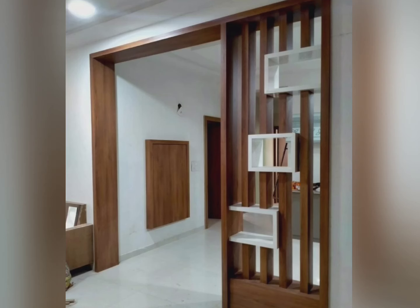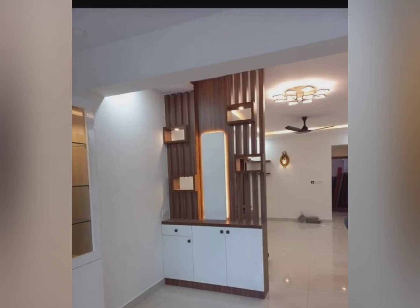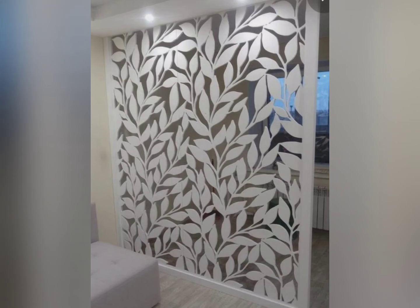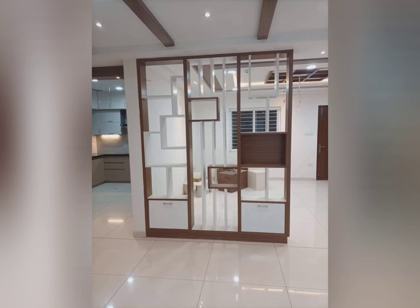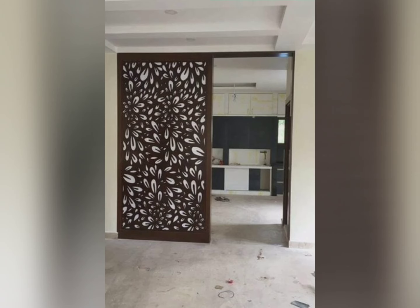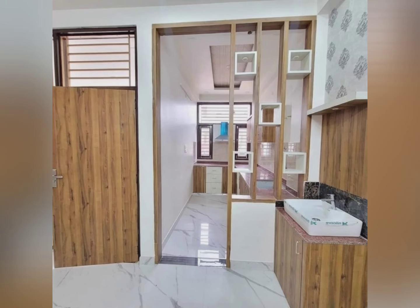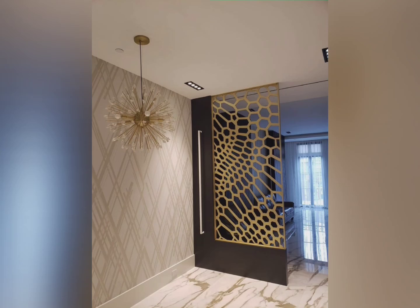Room dividers are also extensible. If you face issues extending brick walls even by an inch, just replace the brick walls with room dividers. Room dividers come in standard panels that can be extended as per your need. The panels can be folded together as per space requirements, or panels can be removed to reduce size. For stability, you may add small stands at the base to keep them standing straight.